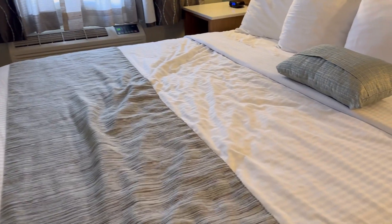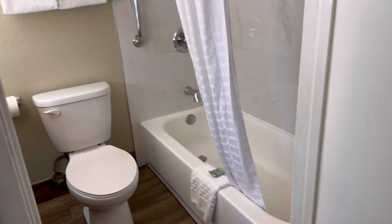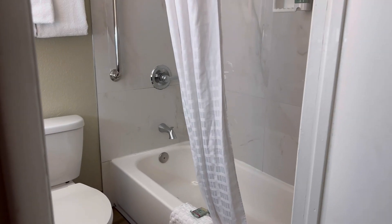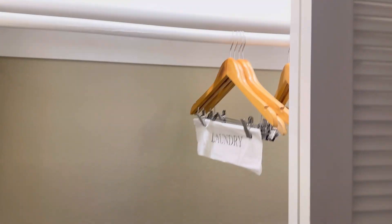Room number two has the same setup — a king size bed, an AC, a television, and it also has its own bathroom. Amazing! And there's another closet — every room has its own closet.